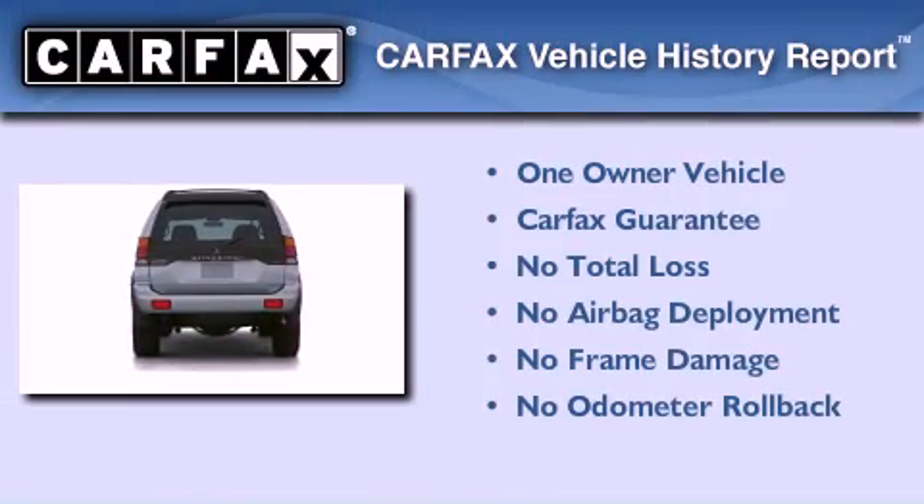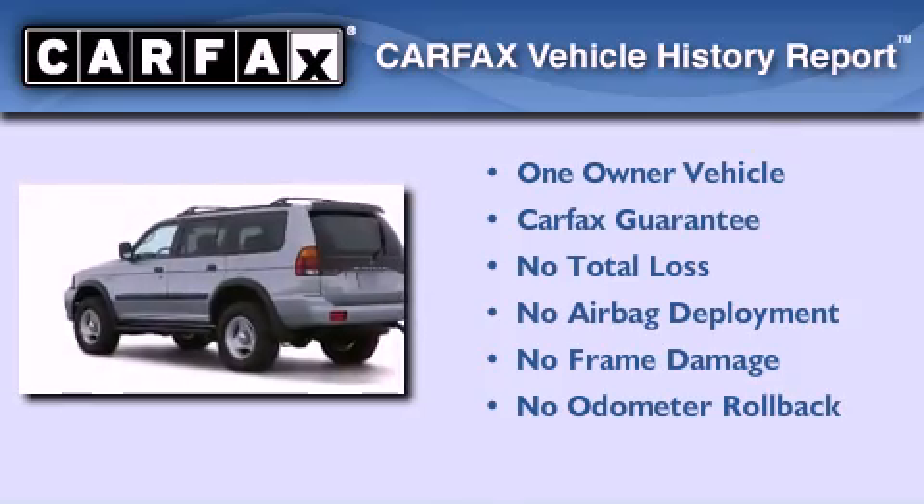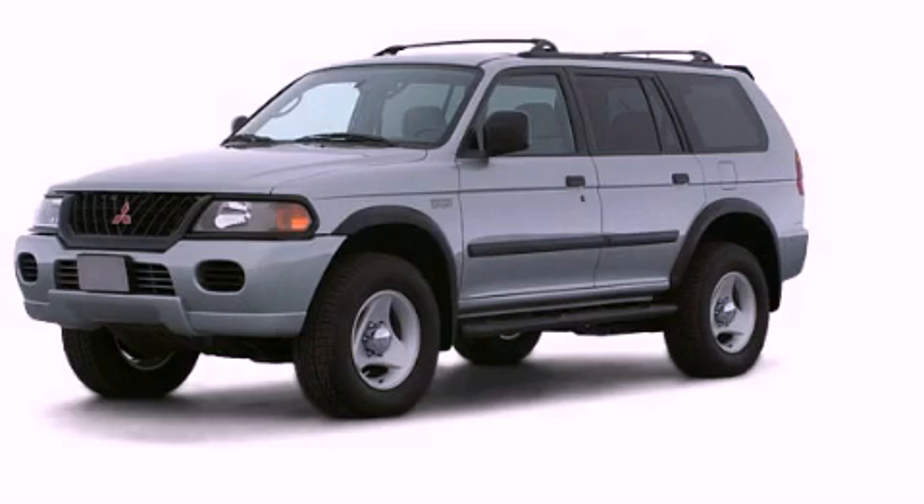This Mitsubishi has had only one owner, and it qualifies for the Carfax buyback guarantee. This automobile won't last long at this price — call and arrange a test drive now.